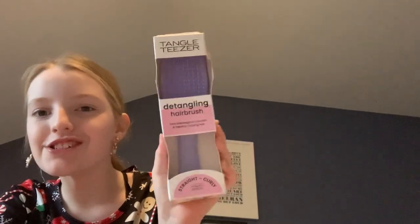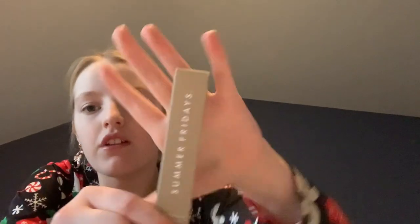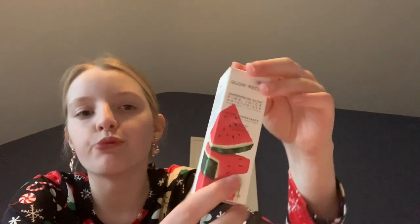Let's go on to the beauty theme! I got the Wet Brush trending detangling hair brush in this color — love it. I got the Summer Fridays Lip Butter in Vanilla. I got the Glow Recipe Watermelon Glow Pink Juice Moisturizer — I'm glad I got the mini because it's actually a good size. It's so cute and aesthetic — I'm obsessed with Glow Recipe.